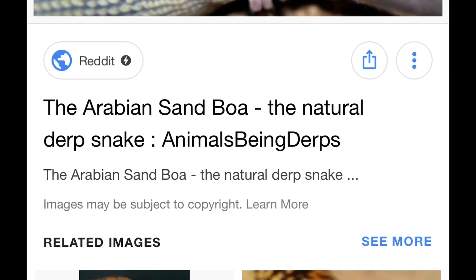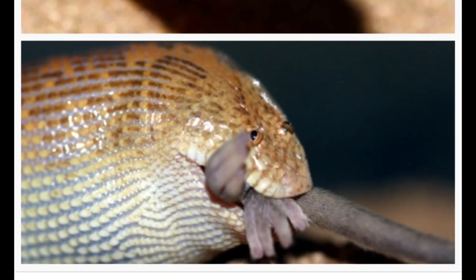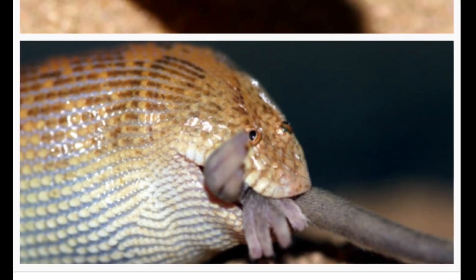It's named the 'natural derp snake' as well, which is nice. And it feeds mainly on geckos, so that's nice — it gets rid of lizards.